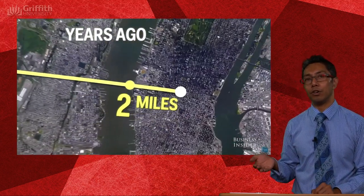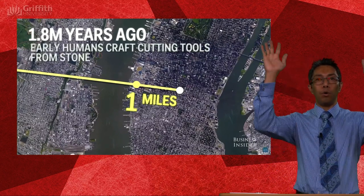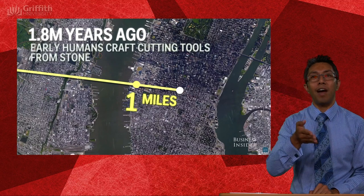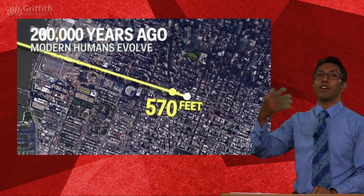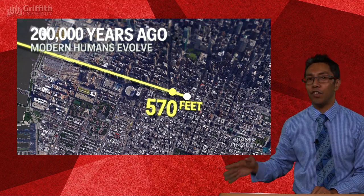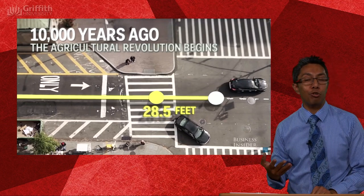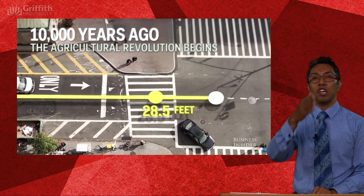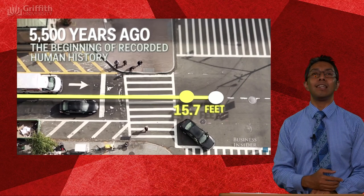We're now down to 1.6 kilometres away. We start to develop tools — Homo habilis. The first modern humans appear at 570 feet from the destination. Fast forward again, the agricultural revolution begins — 28.5 feet away. Nearly there. 15 feet from our final destination, we start writing stuff down. That's really fascinating. 2,000 years ago — around 5.6 feet from our destination. Then 1492, Columbus sailed the ocean blue, just 8.2 inches away. And here we are.